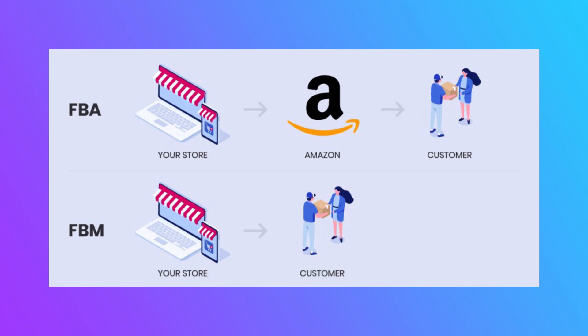FBA — fulfillment by Amazon — is where I take my product, use their approved partner which is currently UPS, and ship it from my house or warehouse to Amazon's warehouses, where it sits and waits. When the customer orders, one of Amazon's staff members takes it off the shelf, puts it in a box, puts their label on it, and ships it to the customer using the Amazon approved network. In short, it's about who does that last-mile delivery — Amazon or myself.